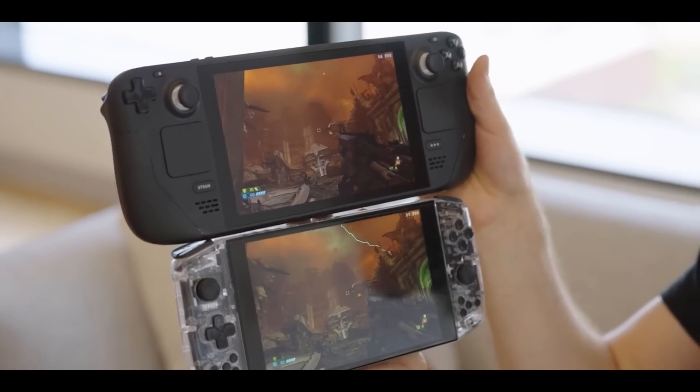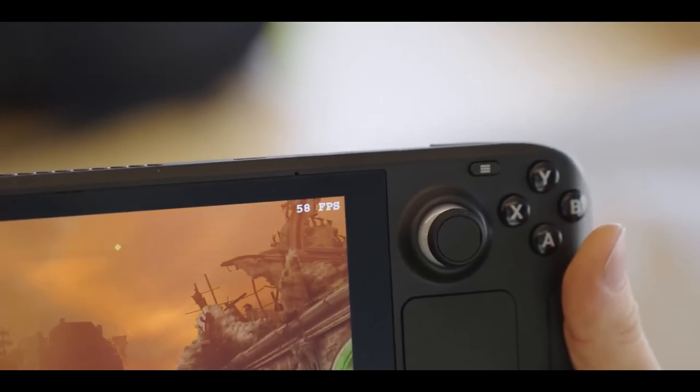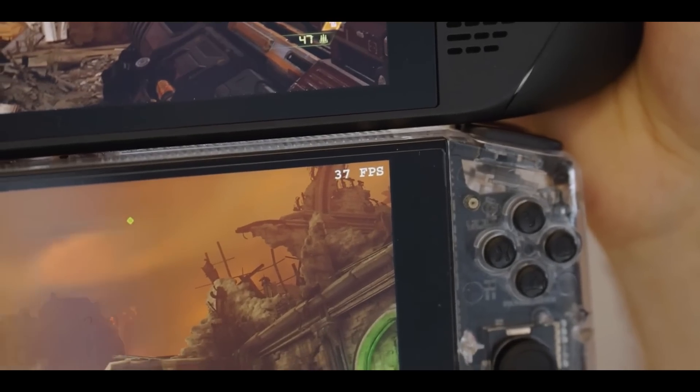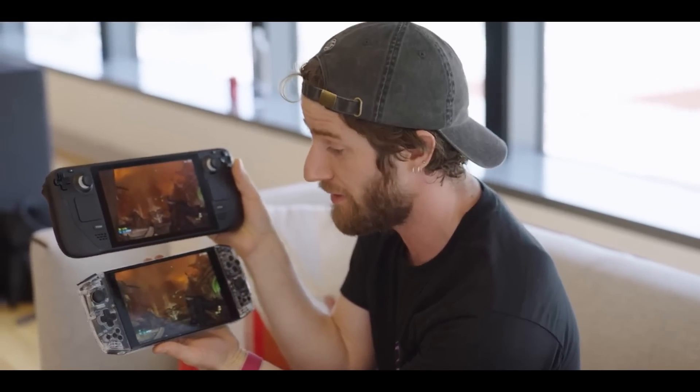Looking out into the skybox without many character models on screen, based on this very early hardware running very early software, I would be surprised if we don't see somewhere in the neighborhood of a 50% performance uplift over a similarly equipped device. Based on what Valve has told us about the internal battery and estimated battery runtime, the power envelope of these two chips is fairly similar.